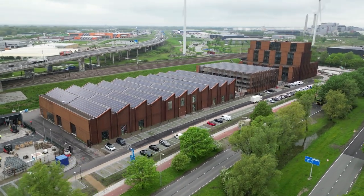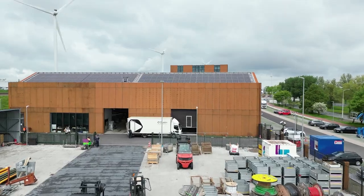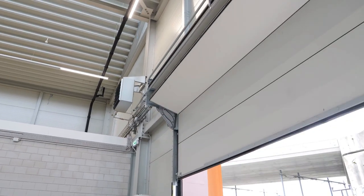Network company Alliander recently moved into its new regional office in Amsterdam. This sustainable and flexible building, designed by architects Deswardhand, was built by Dura Vermeer.